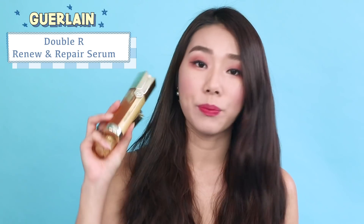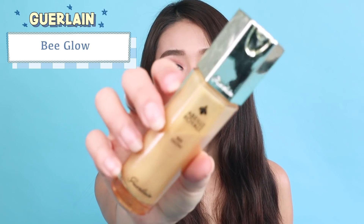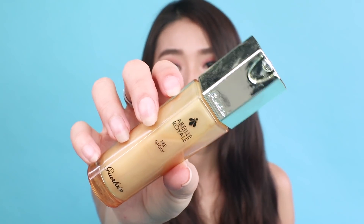Then I go in with the Abel Royal Double R Renew and Repair Serum. This serum has two sides and once you press the top it comes out together. It's slightly richer, so I'd highly recommend those with normal to oily skin to only use it at night. Lastly, I go in with the Bee Glow, which is a very rich moisturizer. This entire range really plumps up my skin and makes it radiant — it's expensive but I've seen good results. Especially if you're in your 20s or 30s and looking into anti-aging skincare, I'd suggest investing in a good set that works.